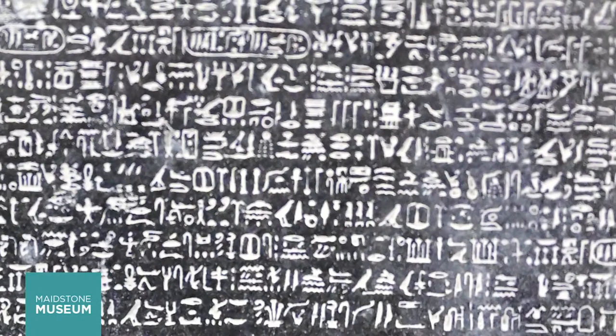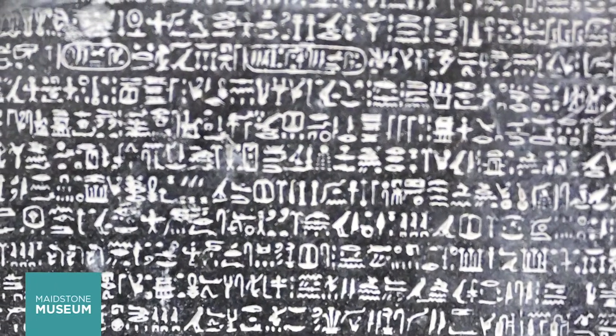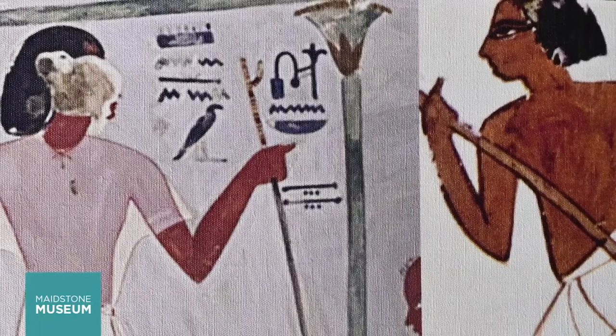There were about 1,000 different characters used. Some represented words, some represented sounds, and some helped clarify meaning.